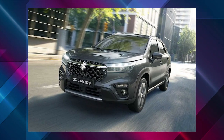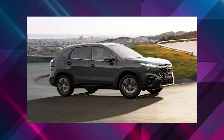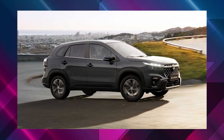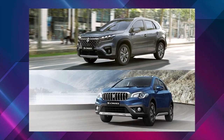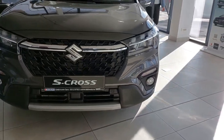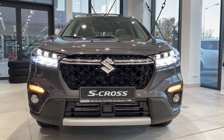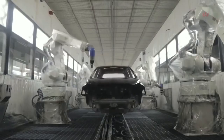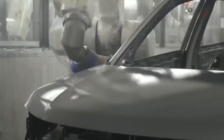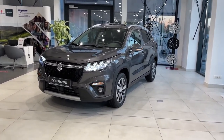The new S-Cross has undergone a significant redesign on the outside to make it more SUV-like. If the front fascia seems familiar, fans will have already seen this front design on the Maruti Suzuki XL6. The muscular front end that makes the XL6 stand out serves the same purpose on the new S-Cross. Moreover, the bumpers on both ends are new, the bonnet is set high, the wheel arches are trimmed with chunky cladding, and around the rear, connected tail lamps amplify the freshness quotient.